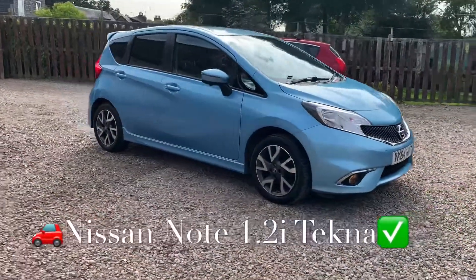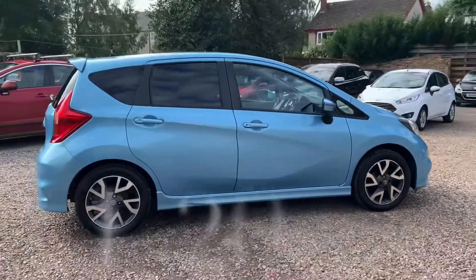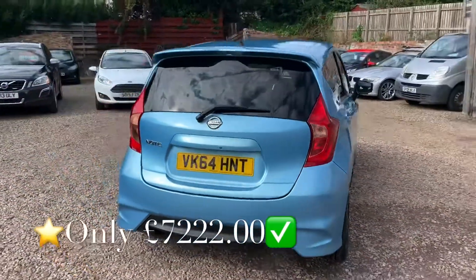We've got a Nissan Note 1.2 Injection S Tecna specification, and this vehicle is fitted with the optional extra, the style pack. Beautiful blue metallic finish — I love this colour.